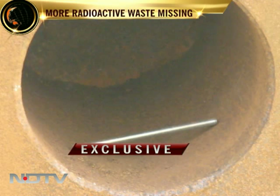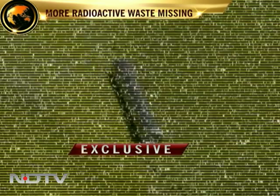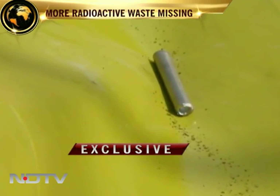Here, a deadly pencil lies in the cylinder. This is the actual cobalt-60 bearing aluminium pencil. Each pencil is about 24 centimetres long and has a diameter of 0.6 centimetre.